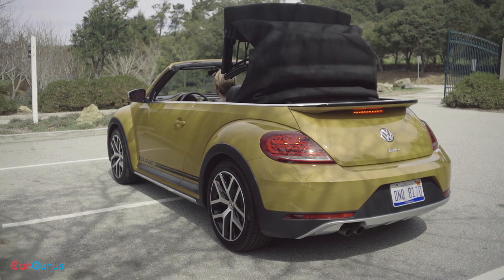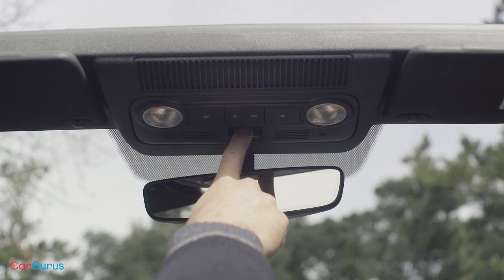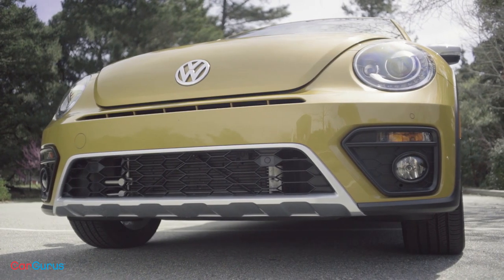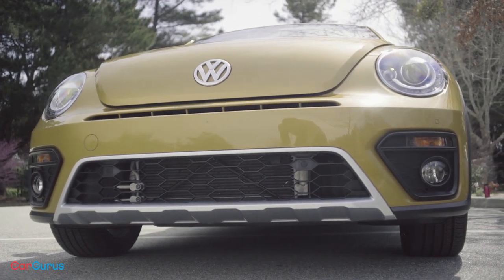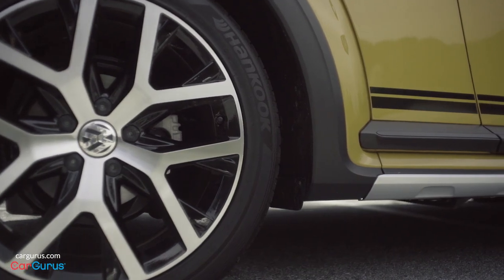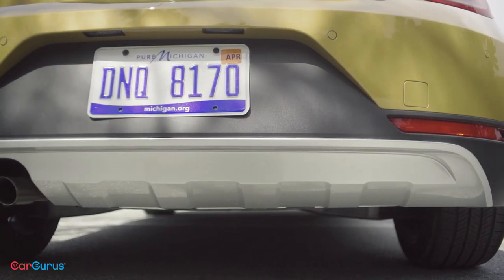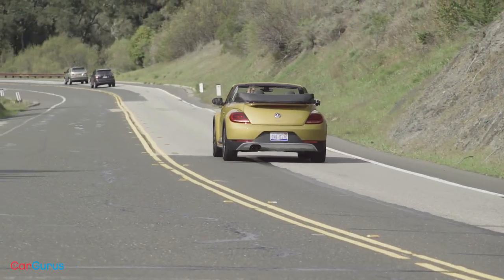Despite being the most expensive Beetle by more than $4,000, the Dune doesn't come with blind spot monitoring or the top-of-the-line touchscreen interface, meaning you don't get VW navigation or the Car-Net security and service system — which lets you find your car, check if your doors are locked or lights are off, and even check your fuel level from your phone. And that's an odd choice.